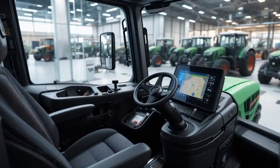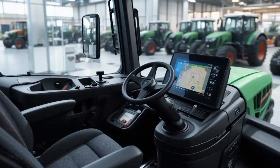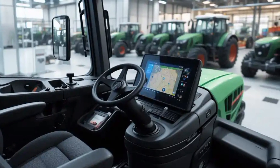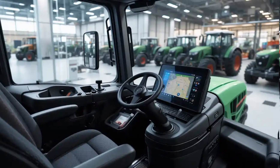Climate control, Bluetooth connectivity, USB ports, and a premium speaker system enhance the experience even further, making this tractor as comfortable as a luxury car. The cabin is also extremely quiet, thanks to excellent soundproofing and low engine noise from the Fendt iD system.